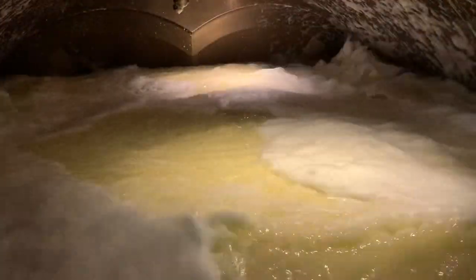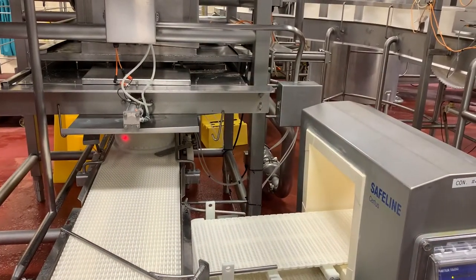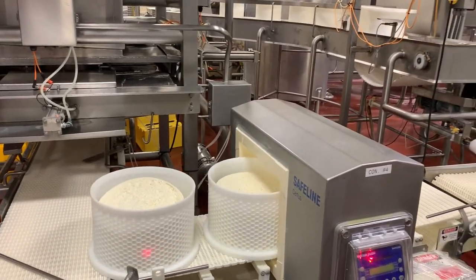After the cook cycle, the cheese maker pumps the mixture into a tower where the whey is separated from the curds. Long perforated tubes in the tower trap the curd and allow the whey to filter out. The small curds begin sticking together, forming a long cylinder of cheese.